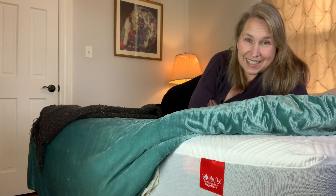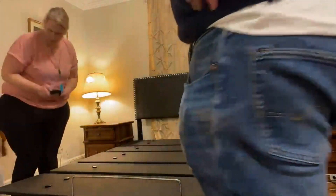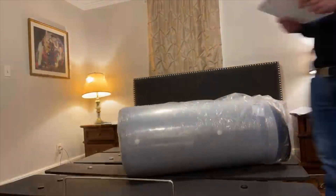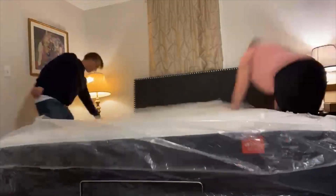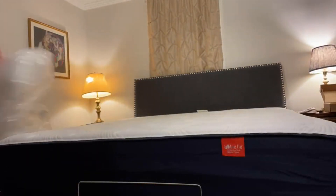They sent us the mattress and the base, and it has been a wonderful, wonderful week of sleep since then. Here's a look at us putting together the Big Fig bed. The adjustable base was way easier than I thought it would be to assemble. Our son was there helping, and the hardest part was getting the mattress up the stairs. But once you have it in place, unroll it, and position it on the base, it's smooth sailing — just give it a little time to decompress and get ready for sleep.